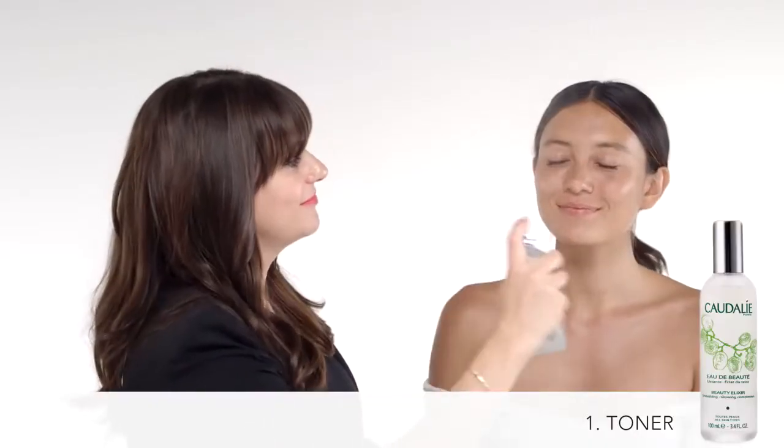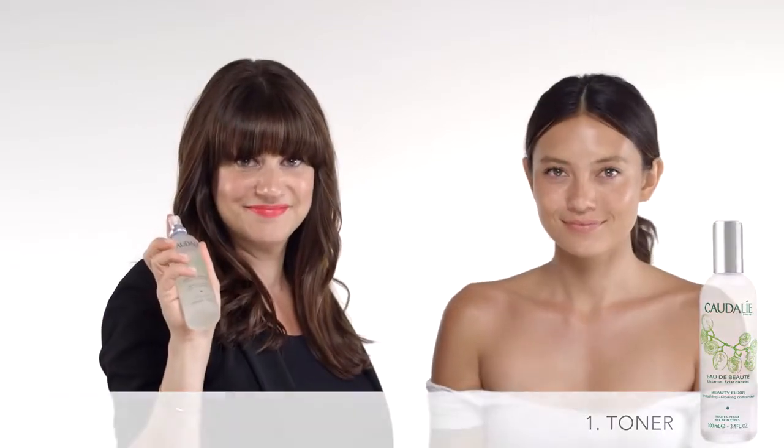The first thing I like to do is use it as a toner on my girls. When we're getting ready for an event, I'll spritz it all over. It kind of sets the mood, invigorates the senses, and really prepares the skin for the makeup application.